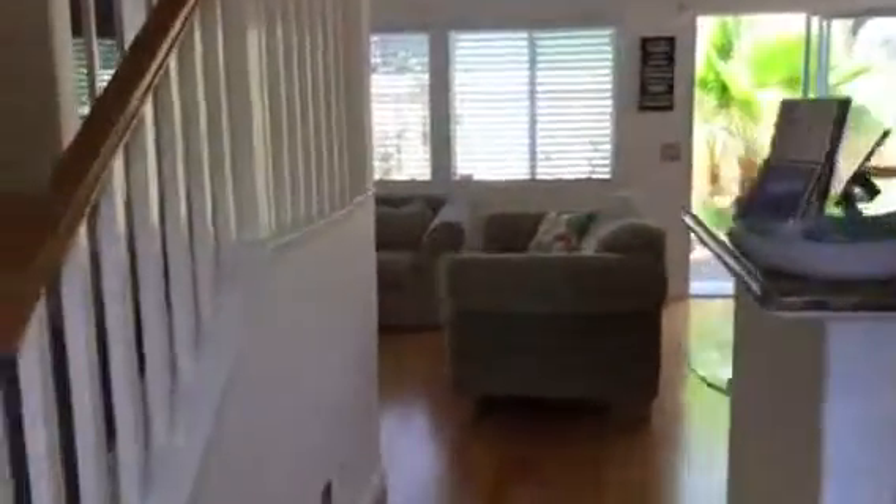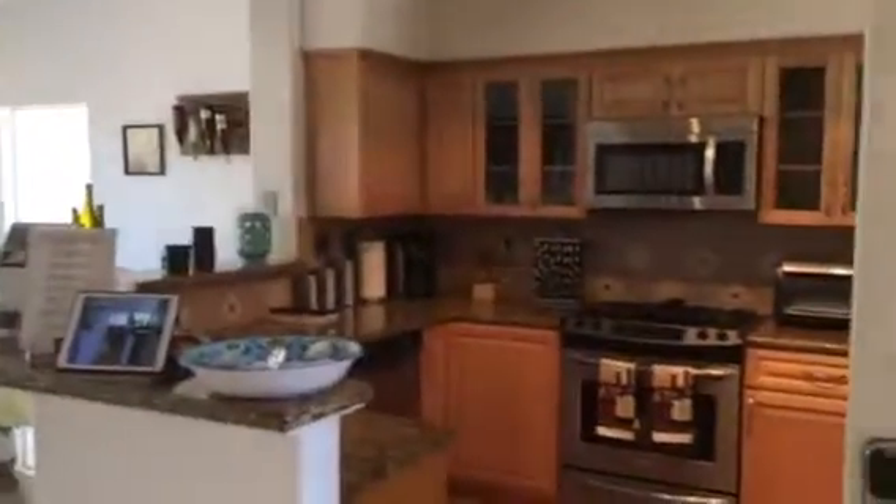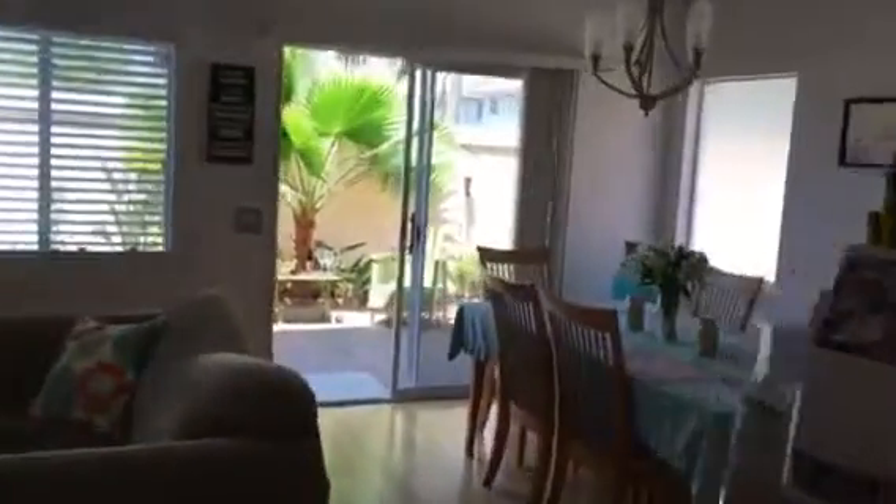Coming into the entryway, as you can see, it's a beautiful home. Highly upgraded kitchen, all stainless steel appliances, a great formal dining room, and a beautiful family room living room.